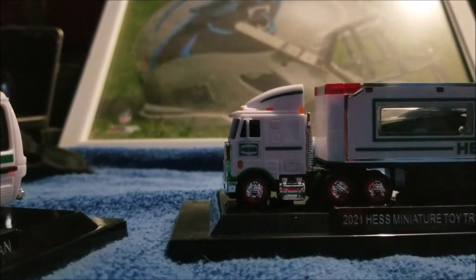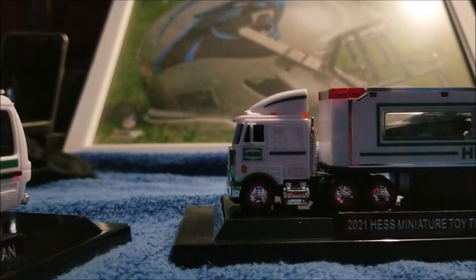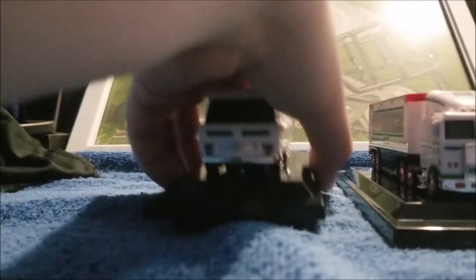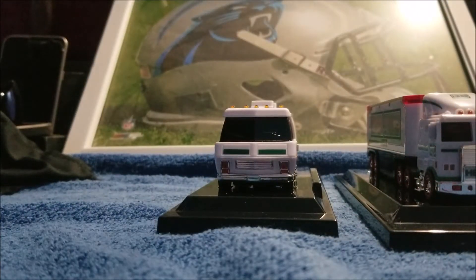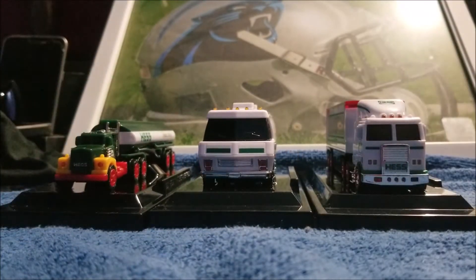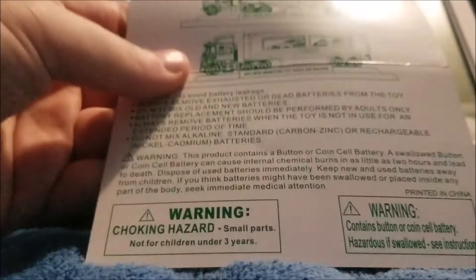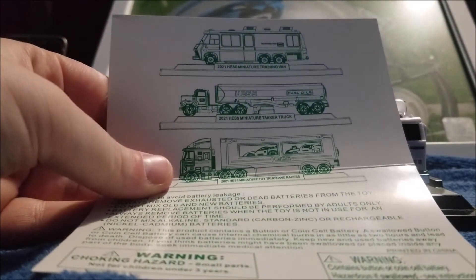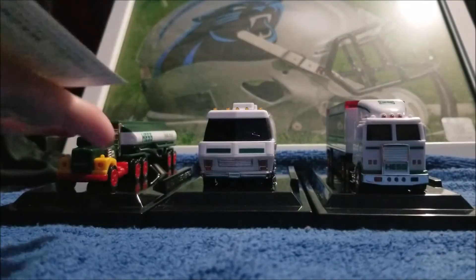Oops, I just dropped it — I was holding my phone with a bunch of stuff. So we've got the cover box, two blocks, and a cover. Here we have the trucks and vehicles, and here's a little paper to tell you what they are — all made for 2021.